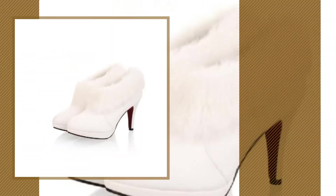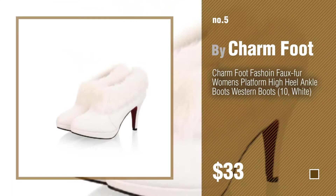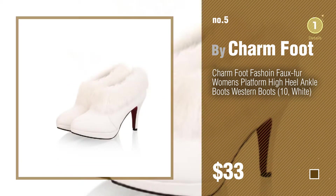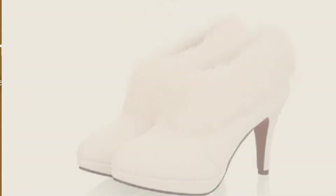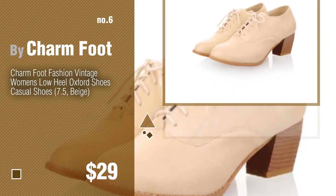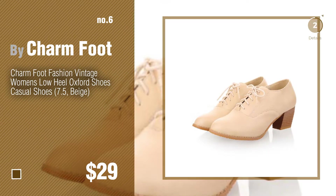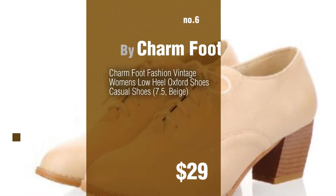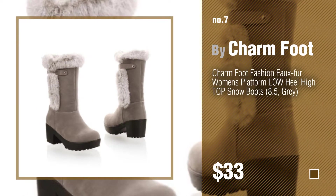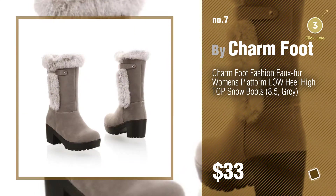Number five, also by Charmfoot. Find these outfit-making ankle booties at up to 70% off by clicking the circle. Number six. Number seven. Click the circle to find more amazing products and gift ideas.